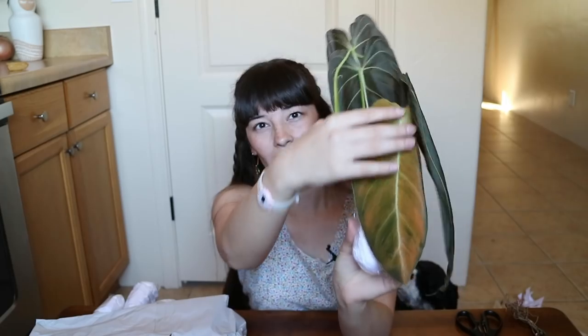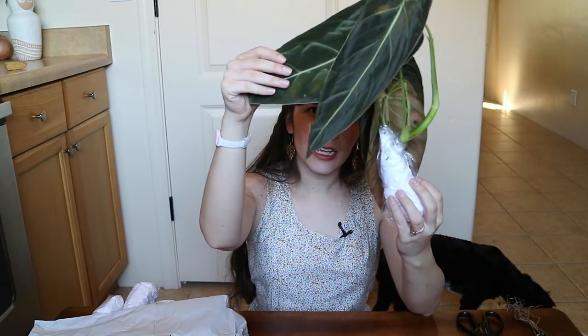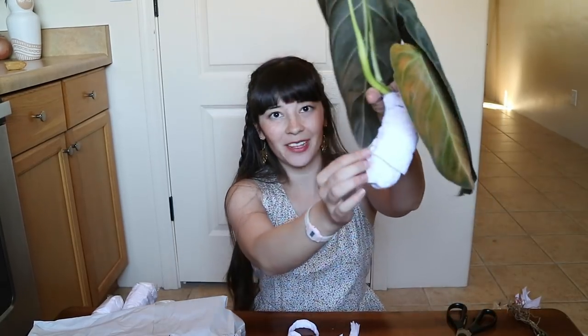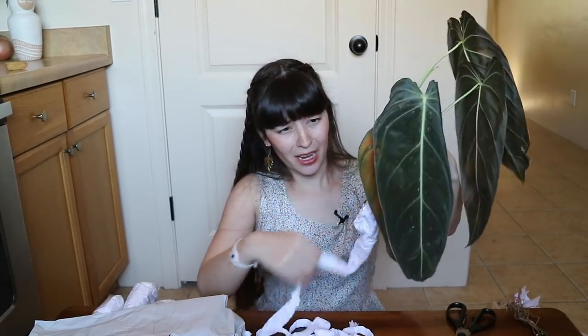I am noticing that there is some aging on this oldest leaf right here. You can expect that this will happen even if the plant is just in your house — the oldest leaves will age as the plant grows older and puts its energy elsewhere. But this is just absolutely gorgeous — what a beautiful specimen. These leaves are really really beautiful and I'm not noticing too much damage on them. It definitely fared very well in the mail.